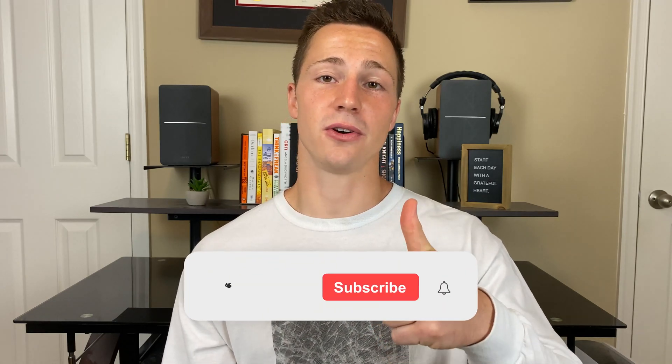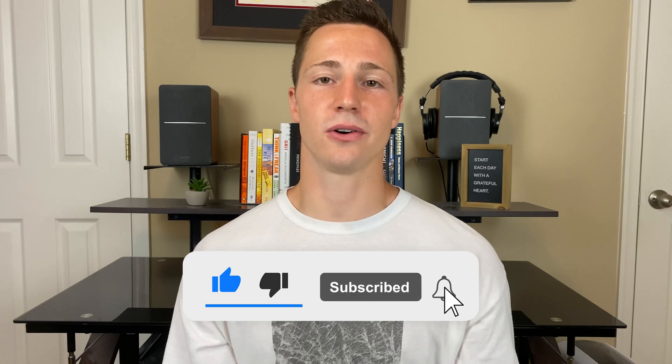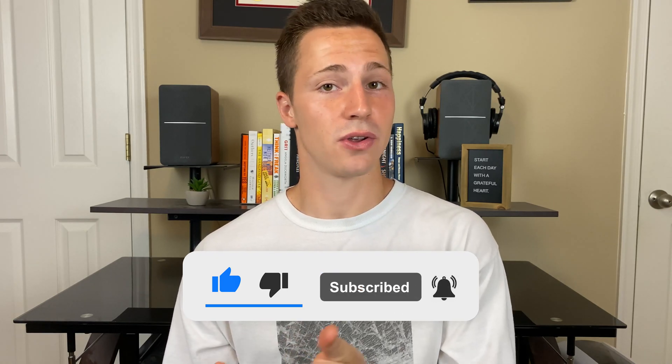Thanks for watching, everyone. Go ahead and hit the like button if you found this video helpful or interesting in some way. Leave a comment below if you have any questions about nootropics or cognitive enhancement in general. Make sure to subscribe if you want more videos like this every single week. And as always, happy hacking!